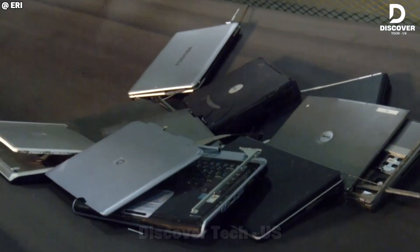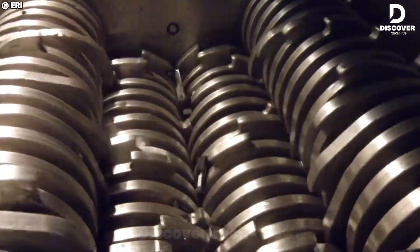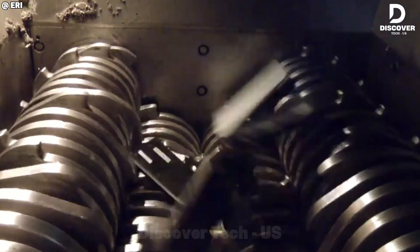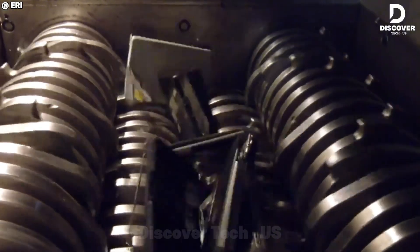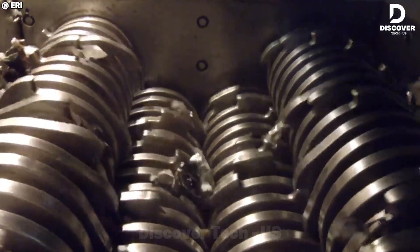Step inside Airy's state-of-the-art recycling facility where e-waste destruction meets innovation. With a throughput of 13 tons per hour and hard drive shredding that meets military specs, this operation turns electronics into recoverable resources with machine-like precision.